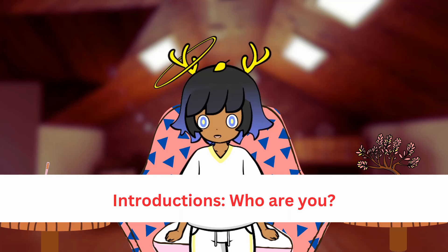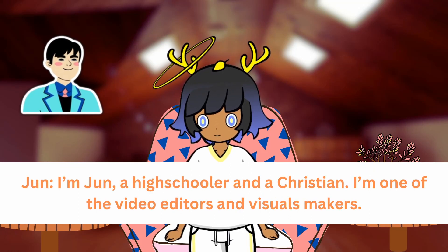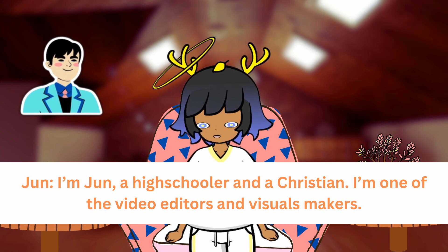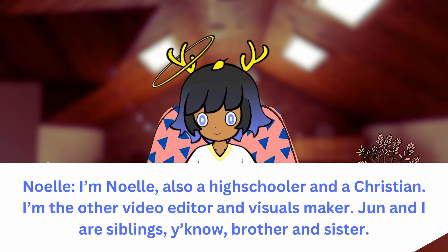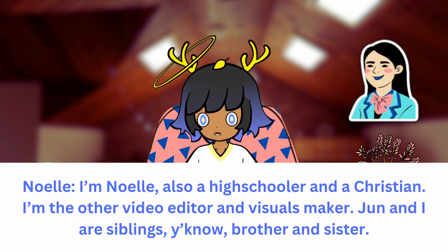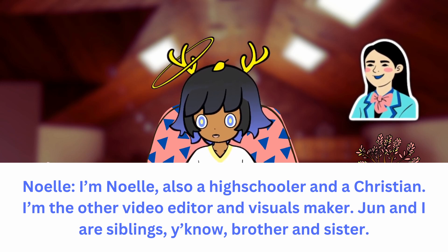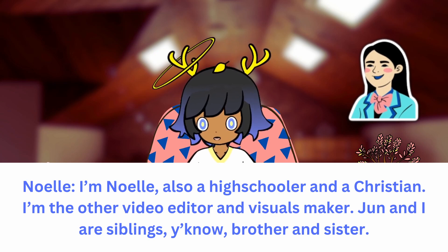Who are you? I'm Jun, a high schooler and a Christian. I'm one of the video editors and visual graphics makers. I'm Noelle, also a high schooler and a Christian. I'm the other video editor and visuals maker. Jun and I are siblings, brother and sister.